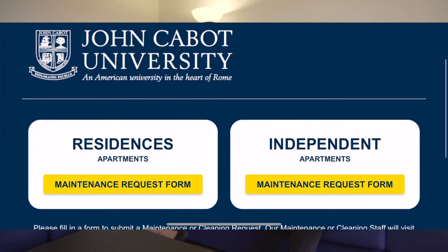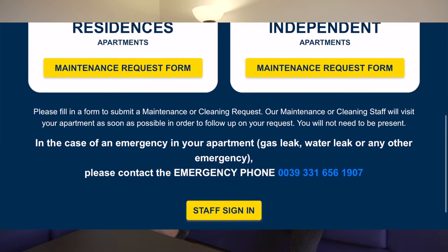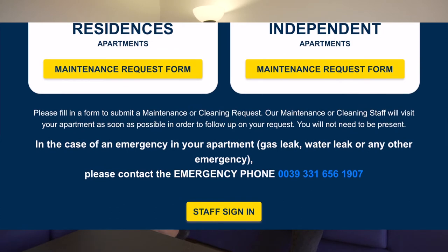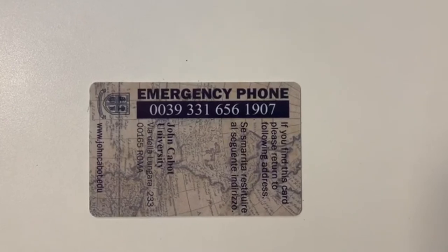Thank you so much, Daniele. What if we have an emergency? If something is broken or something else? So, in the case of an emergency in your apartment — and by emergency we mean a gas leak, a water leak, or any other emergency — please contact the emergency phone number which is 0039-331-6561-907, and please remember that you can find this number on the back of your JCU ID card.